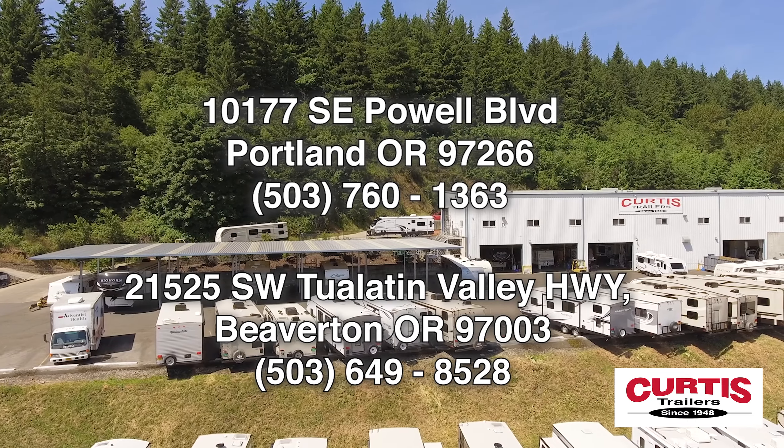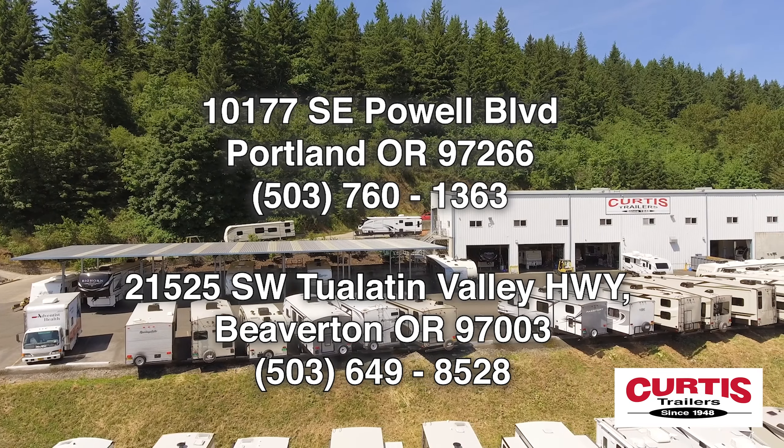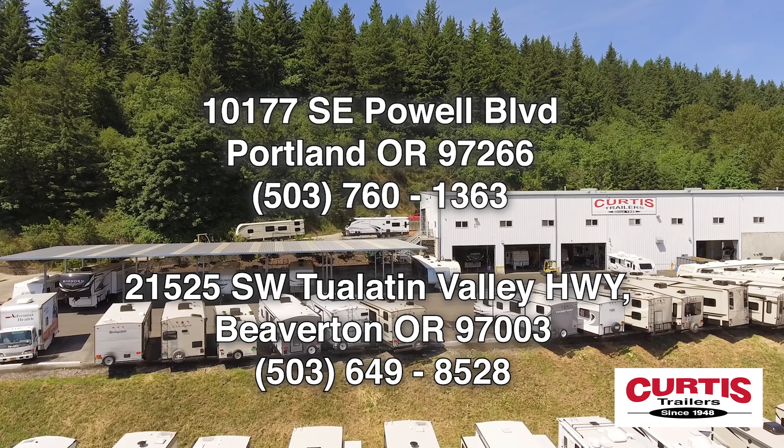You'll want to see the Lance 1995 now at Curtis Trailers, where our business has been your vacation since 1948.